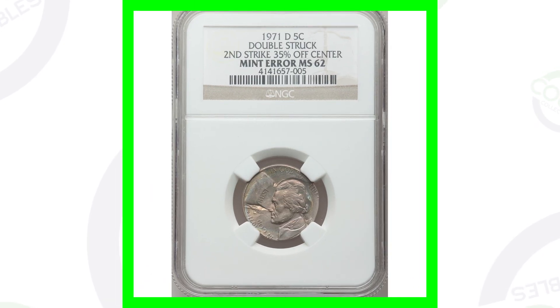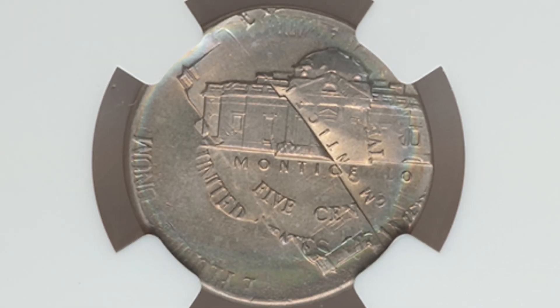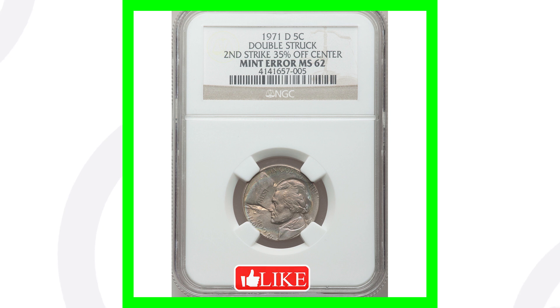Moving on to a 1971 nickel — this coin has also been double struck, and you can see that on the obverse of the coin. It's a very awesome type of error. This coin here sold for over $400.